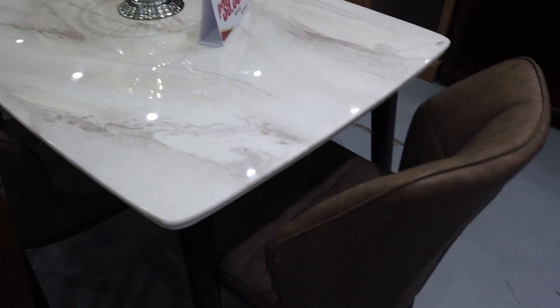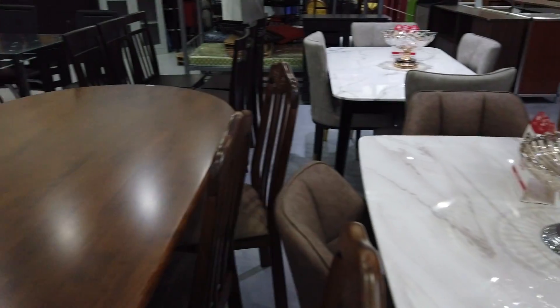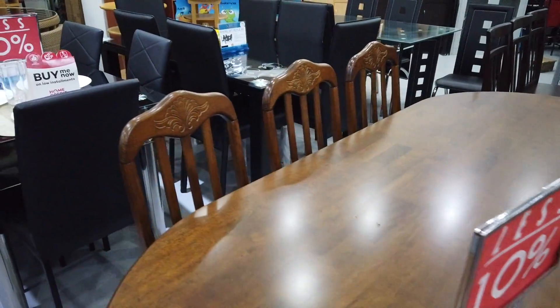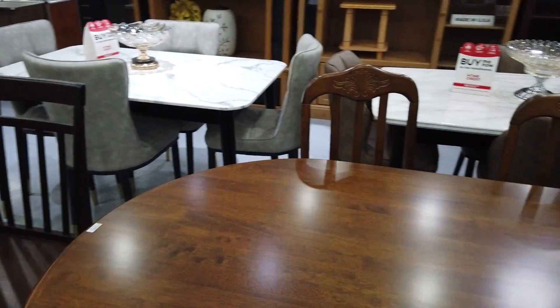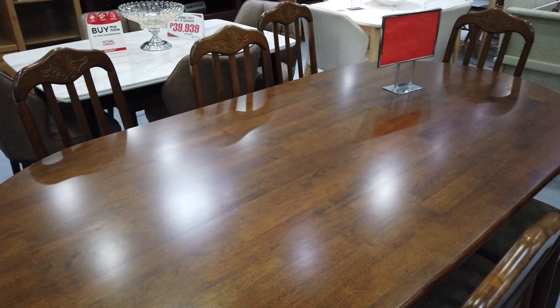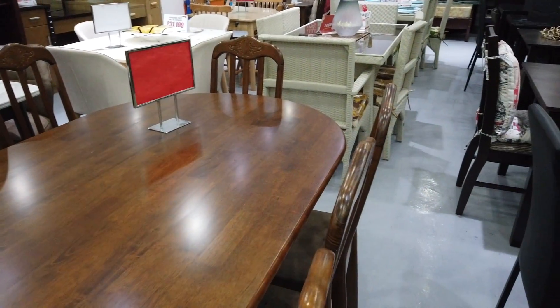That's how the leatherette chairs look. This one here is all wood — an eight-seater in polished wood at ₱31,200. The chairs look like this.